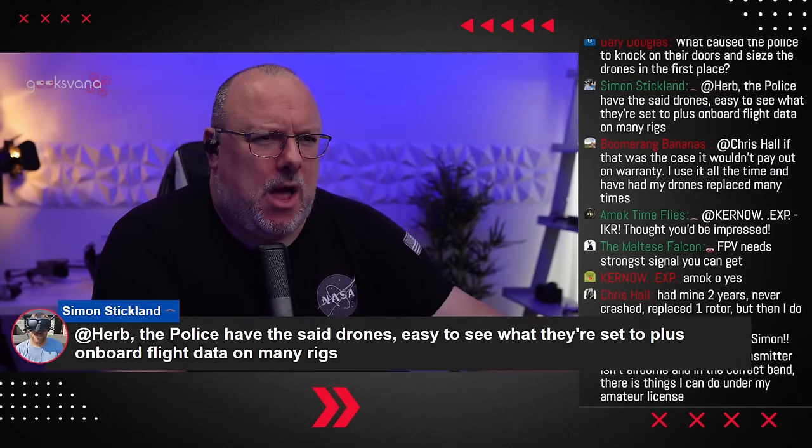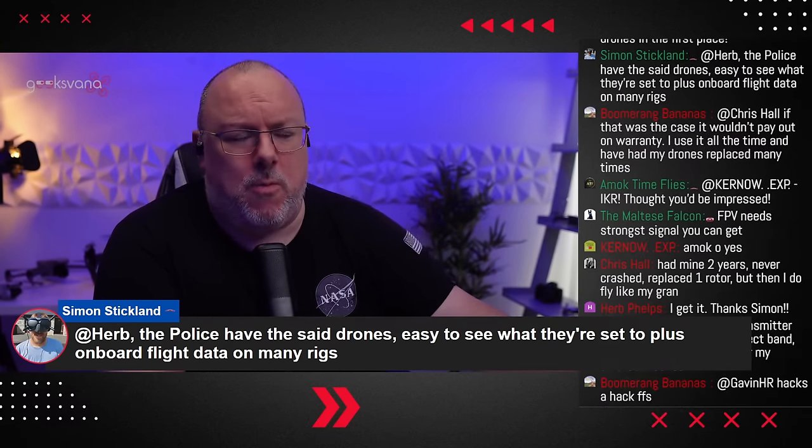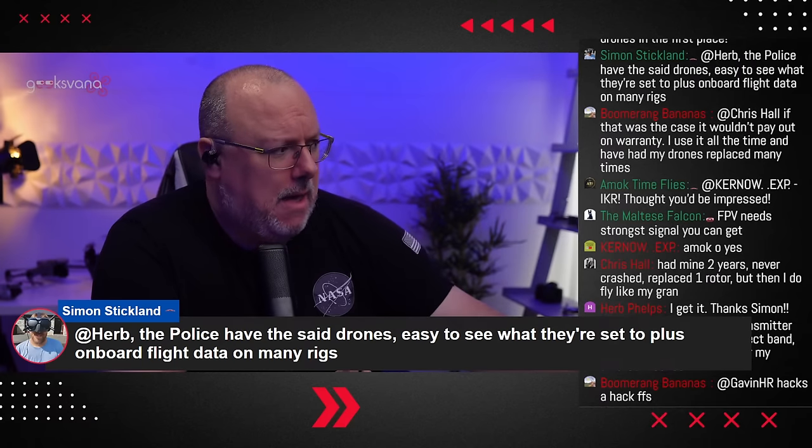Simon Stickland says: 'The police have said drones are easy to see what they're set to, plus onboard flight data on many rigs.' And of course, people — especially on the camera drone side of things — will often be using a third-party app. So once they have the drone and the phone, whether that's a built-in controller with a built-in screen or whatever, it becomes very simple to find out if the person is using the drone on FCC mode. And remember, here in the UK and in the US, the fact that you don't know something isn't a defence. Lack of knowledge isn't going to help you in court.